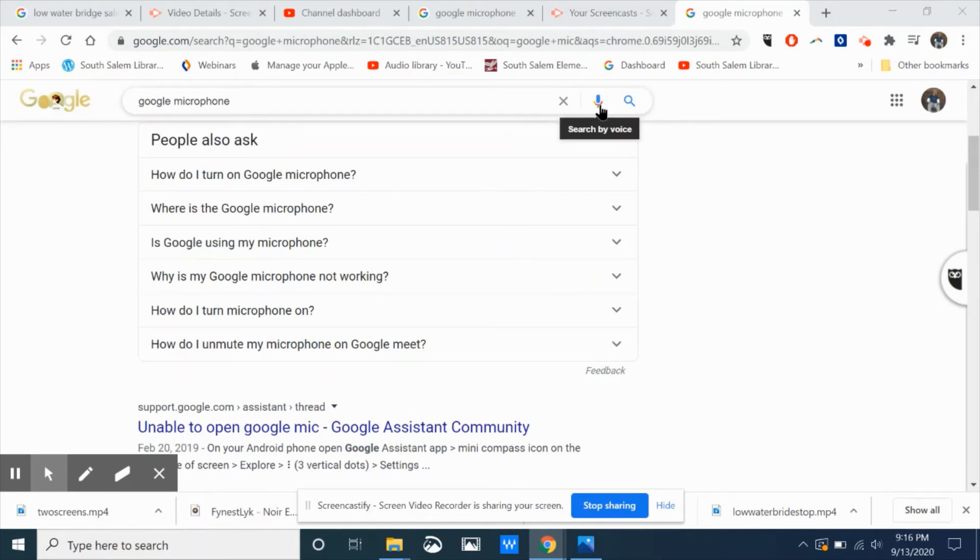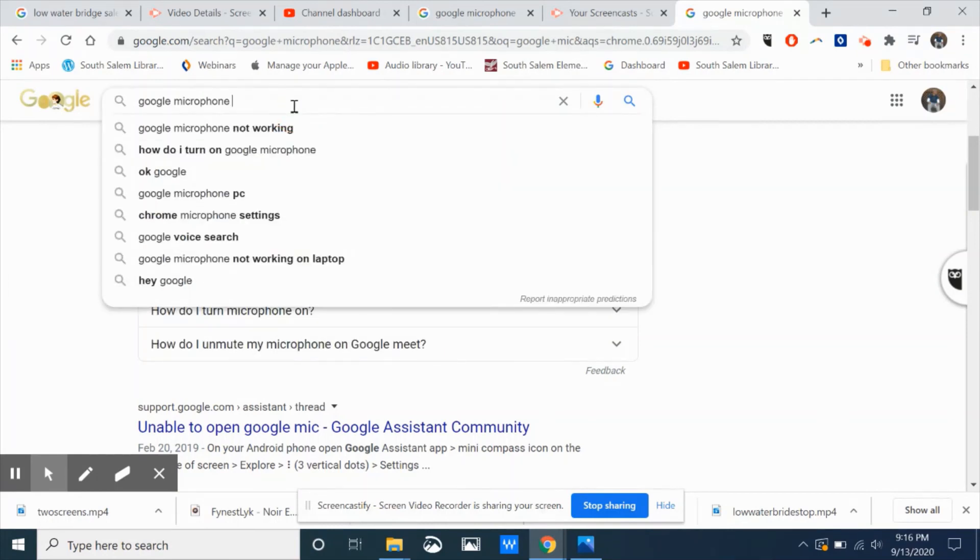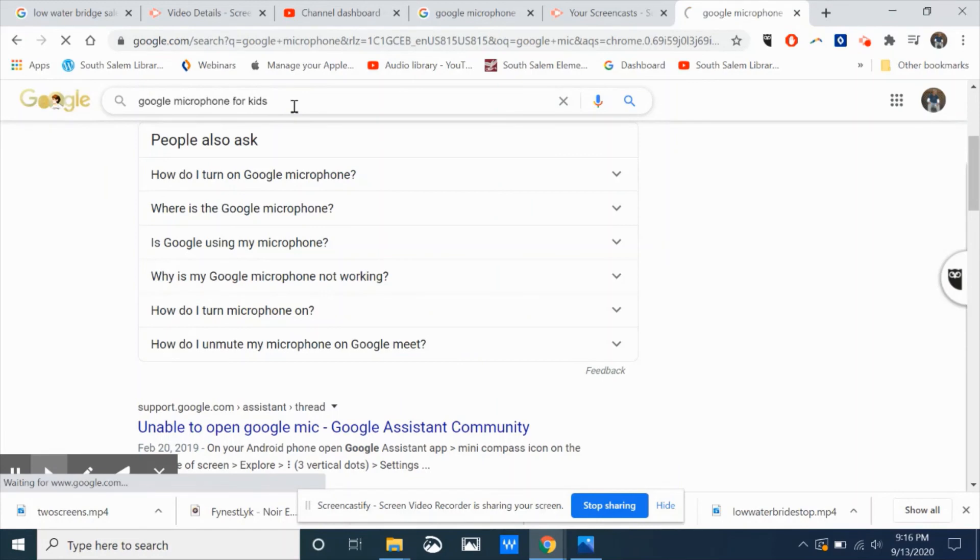Here is the microphone icon. If you have questions about anything, I would say just Google it. It may help if you put "for kids" in your search.